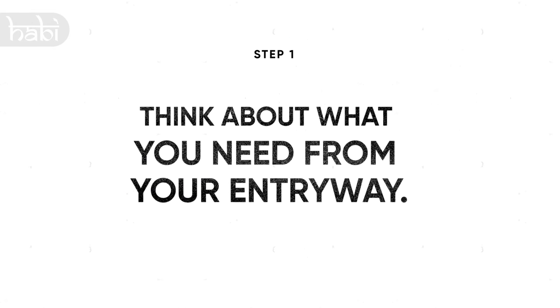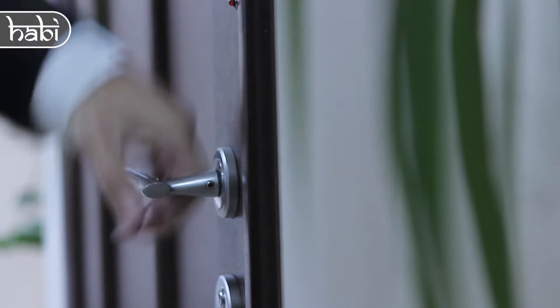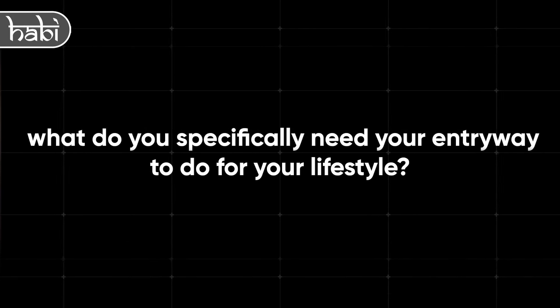Step 1: Think about what you need from your entryway. Figure out what you need your entryway to do. It's the last place you are before leaving and the first place you enter when you come home. It's meant to help organize your routine. But beyond just being a pathway, what do you specifically need your entryway to do for your lifestyle?